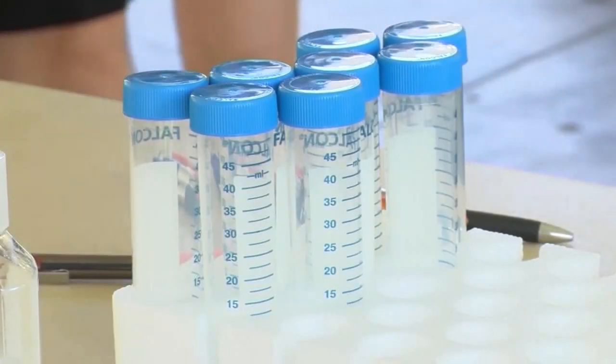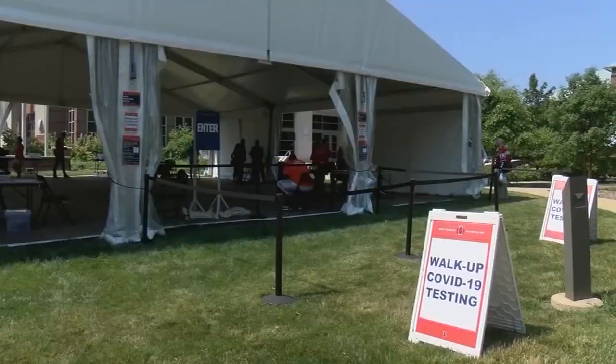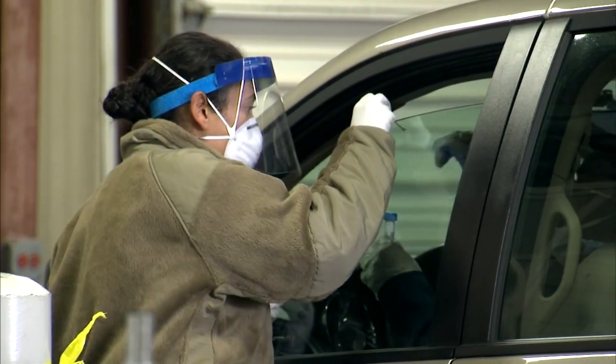And that test, which is relatively cheap and can be utilized frequently, is being credited for allowing the University of Illinois to hold some in-person classes this fall. And now there are hopes that it can be rolled out to other parts of the state. Researchers say the saliva-based test can return results in three to six hours, rather than three to six days, as is the case with some current nasal swab tests.